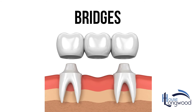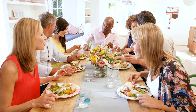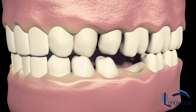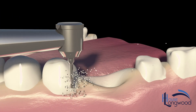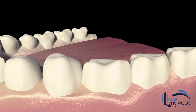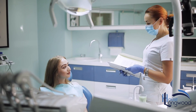Bridges are many crowns fused together and used to replace one or more missing teeth to provide a natural look while minimising speaking and chewing problems. A crown is made to look like the missing tooth and fills the gap by being held by another two crowns that are cemented onto the teeth on either side. If you think that bridges or crowns could be a solution for your dental problem, give us a call and let us help you find the best option for your problem.